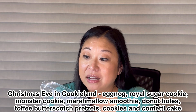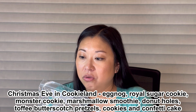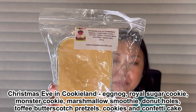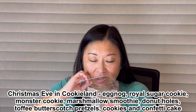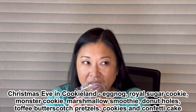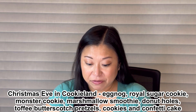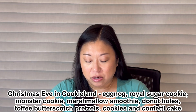Christmas Eve in Cookie Land is: eggnog, royal sugar cookie, monster cookie, marshmallow smoothie, donut holes, and cookie land. Oh my gosh, this is so good. Her eggnog isn't like sour or really milky — it's really nice, just kind of a slightly spicy bakery, so it's perfect. I'm gonna say cookie land has like butterscotch pretzels or toffee — I'll put the notes on the screen. This is just a really really pretty bakery with eggnog.